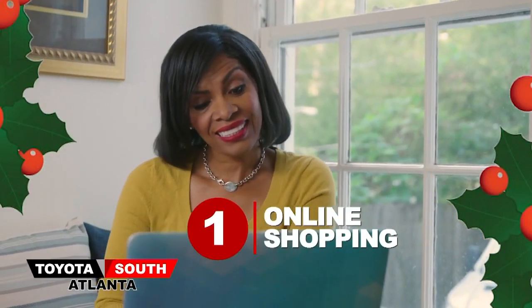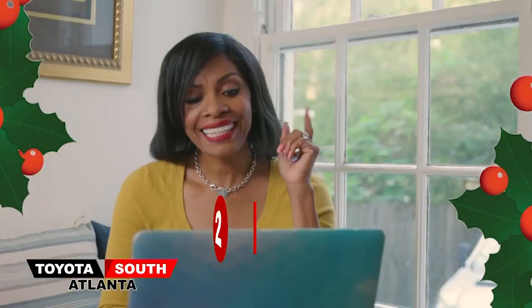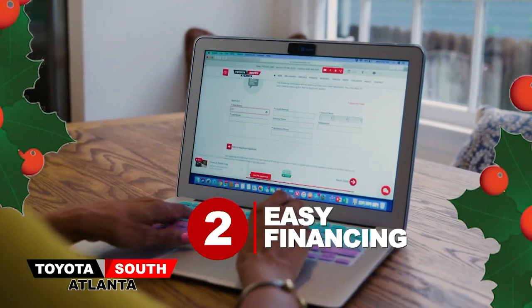1. With online shopping, choose a car that's right for you. 2. Arrange and secure financing from the comfort of your home.